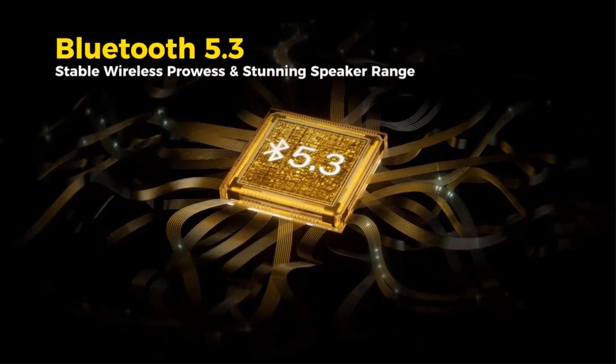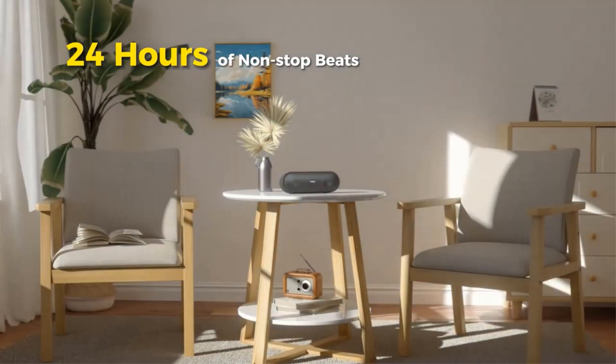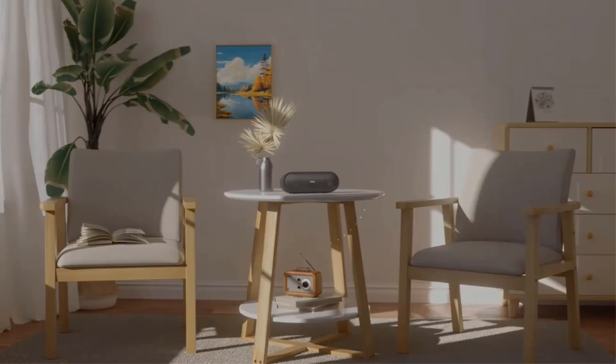The package includes the X-Sound Plus 2 speaker, a user manual, and a charging cable, making it a comprehensive choice for music lovers on the go.